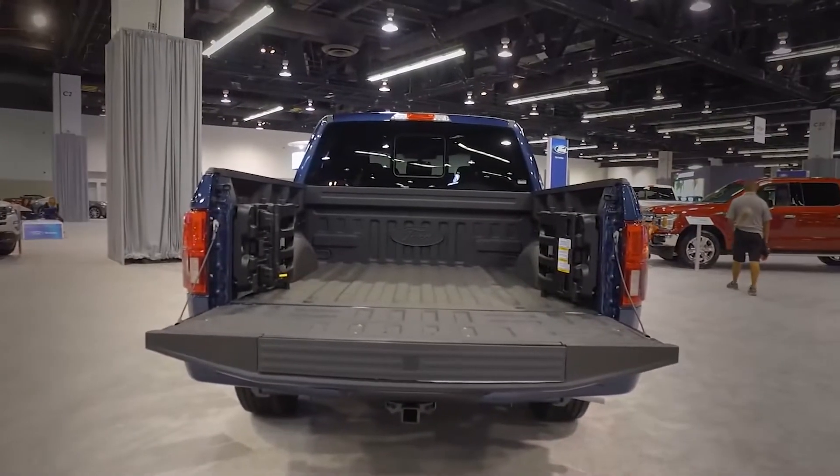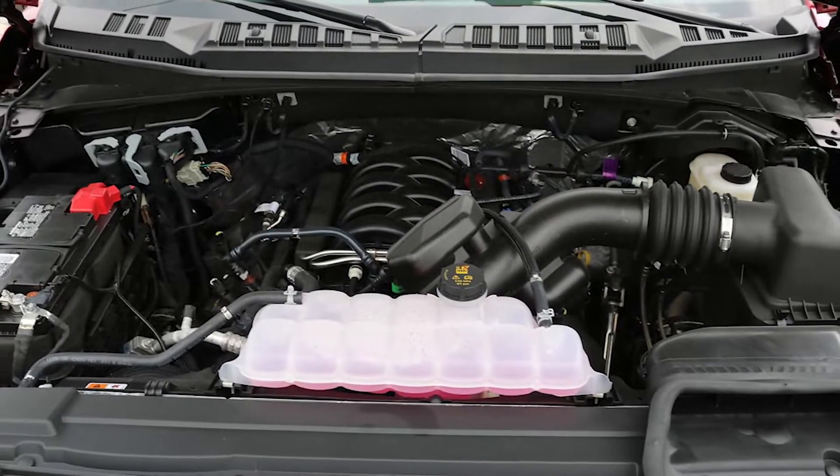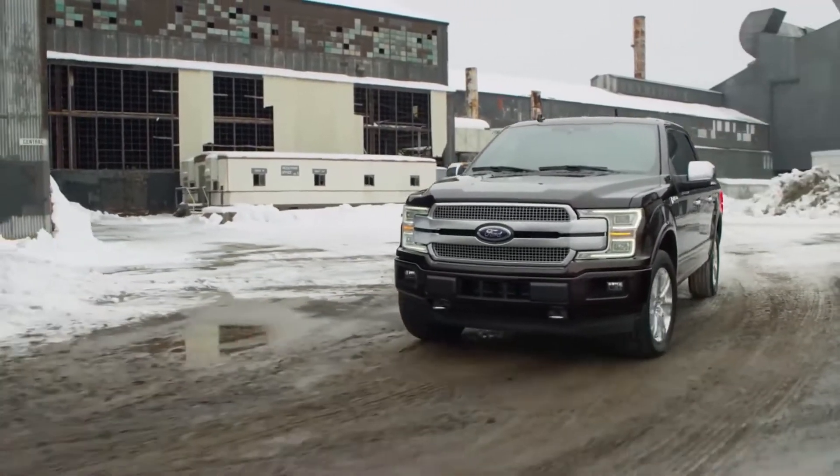However, the F-150 is more than just a versatile work truck. The twin-turbo V6 engines work well and get good gas mileage, but the Raptor's 450hp engine is the best.